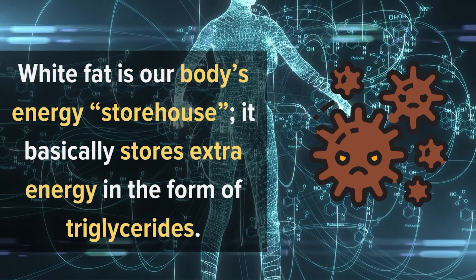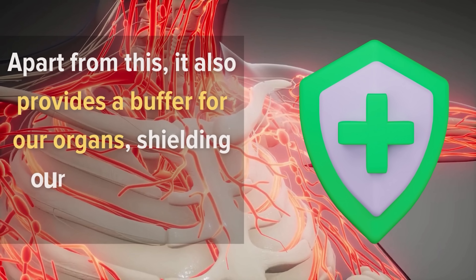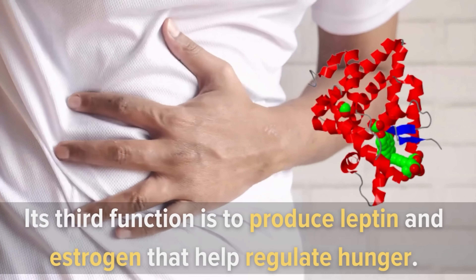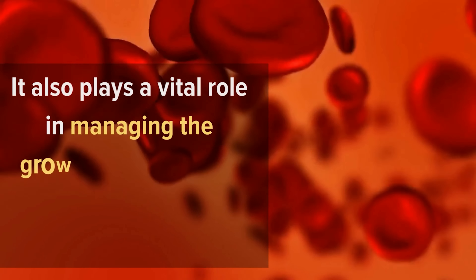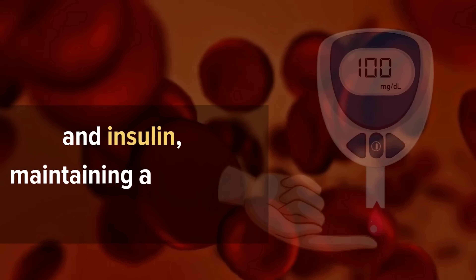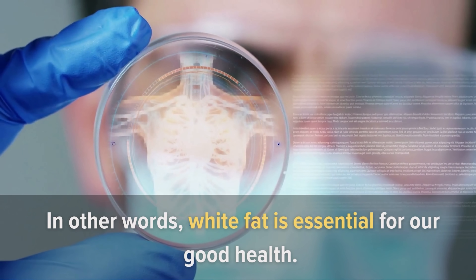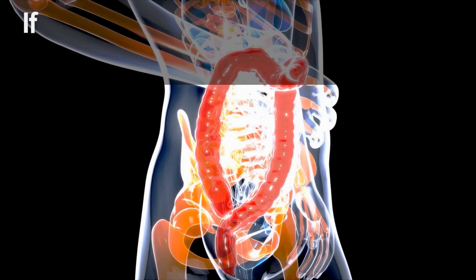White fat is our body's energy storehouse — it basically stores extra energy in the form of triglycerides. Apart from this, it also provides a buffer for our organs, shielding our external body structure. Its third function is to produce leptin and estrogen that help regulate hunger. It also plays a vital role in managing the growth hormone, the stress hormone cortisol, and insulin, maintaining a healthy blood sugar balance.